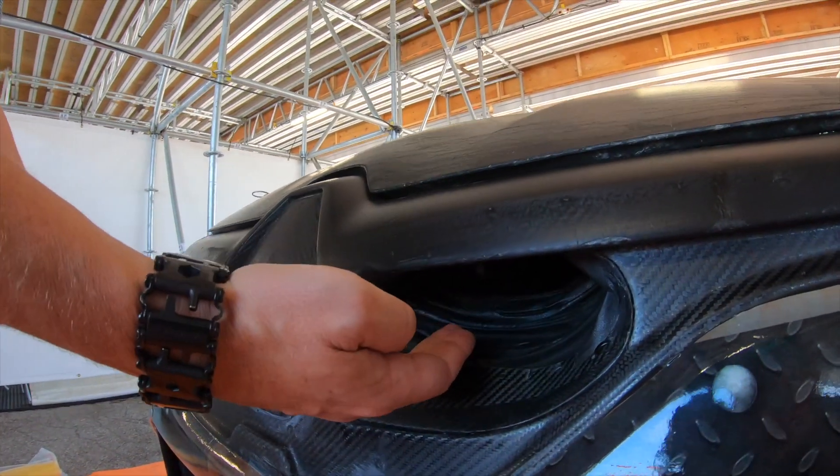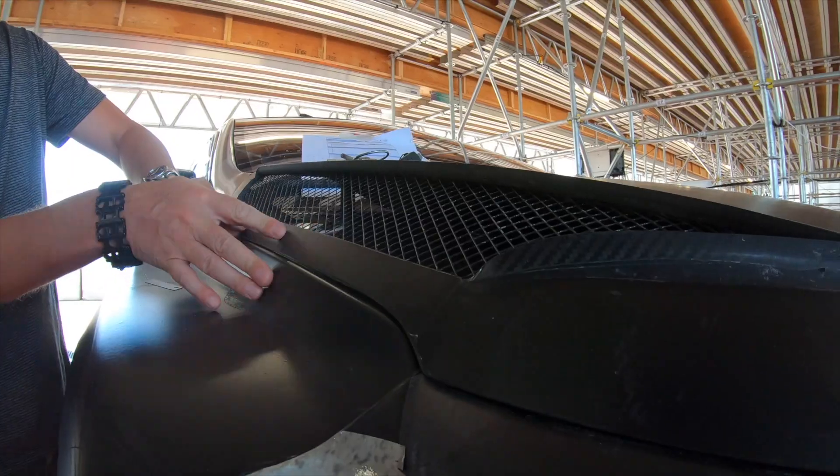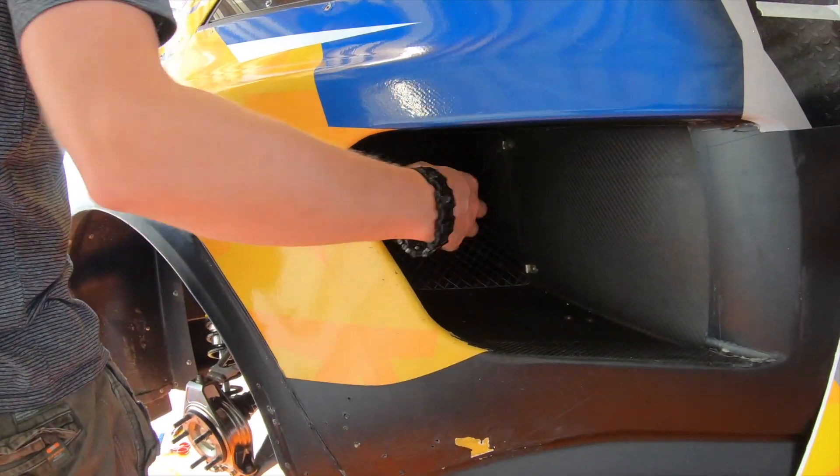Aerodynamics covers a few things. It's the aerodynamics of the bodywork of the cars, but it's also how the air goes inside the cars to cool the engine, cool everything we need to cool down, and also how we extract the air.